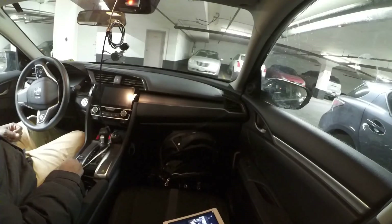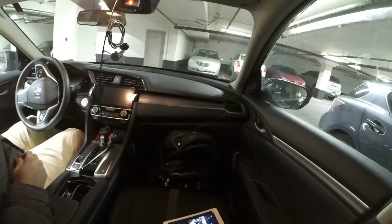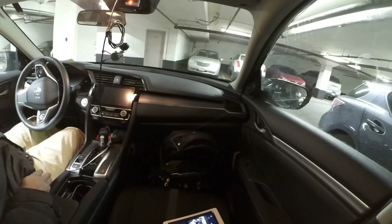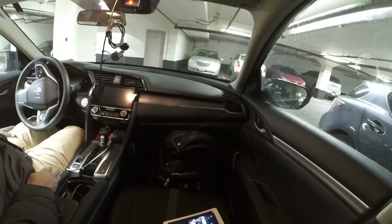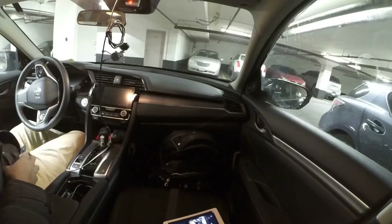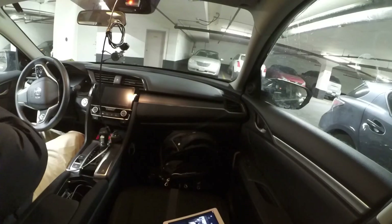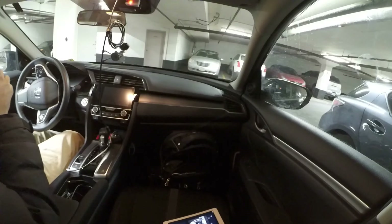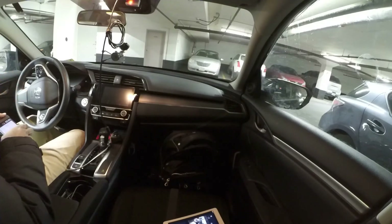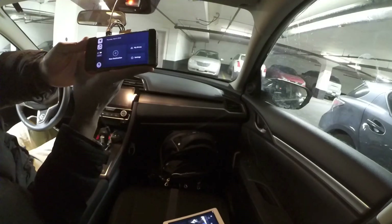I wanted to share my experiences with OpenPilot. OpenPilot caught my attention last year when I was driving these really long drives back and forth to work. Ever since that time, using OpenPilot with this car that I bought specifically for OpenPilot — it's probably 99% of the reason I bought a new car, so I could avoid having to drive myself.